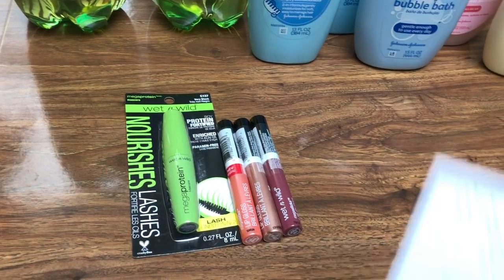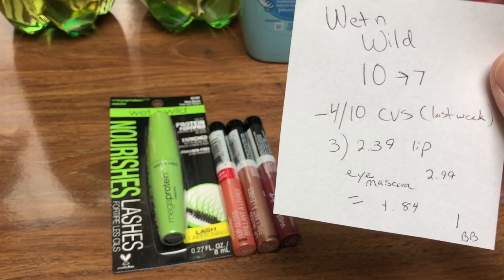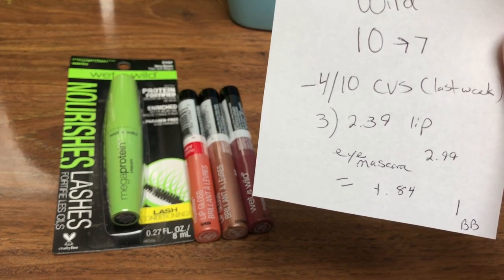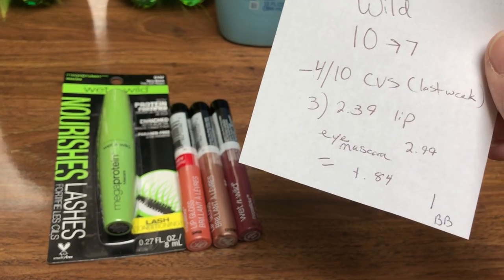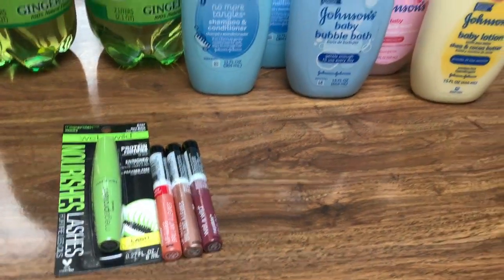The Wet n' Wild this week is spend $10, get back $7. I had a four off of $10 any Wet n' Wild CVS coupon that printed last week. So I picked up three of the lip glosses at $2.39 and one of the mascaras at $2.99. So with the money back, it's a moneymaker of $0.84 and a dollar beauty book — so actually $1.84 moneymaker on the makeup.